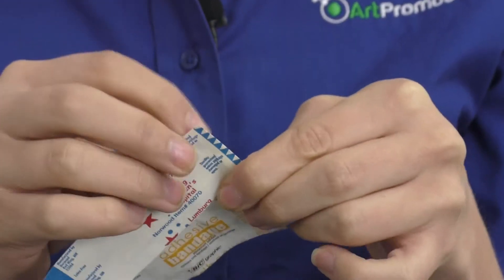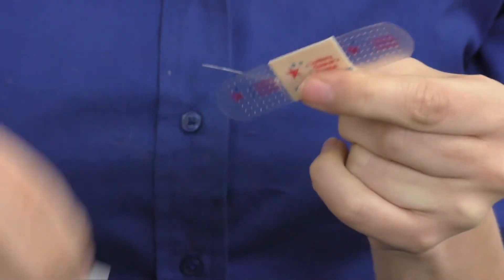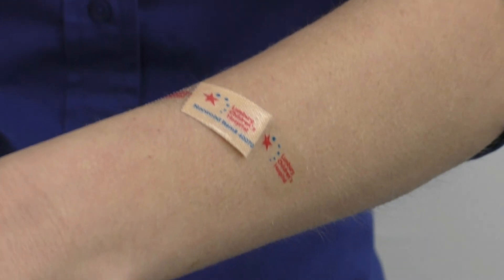Production for this product is 30 days, being that according to health law the bandages need to be sterilized after printing. You can also order a custom wrapper for an additional fee. What a great way to get your brand and name out there.